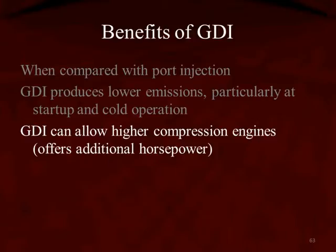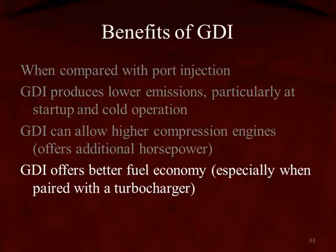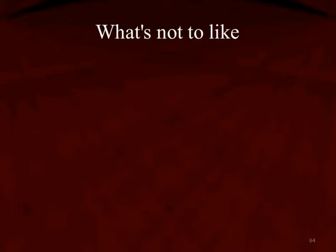I think everybody has seen Ford's EcoBoost commercials, where the truck pulls more, carries more, and gets better fuel economy. Well, that's a GDI engine. GDI offers better fuel economy, especially when it's paired with a turbocharger, as in the EcoBoost system.